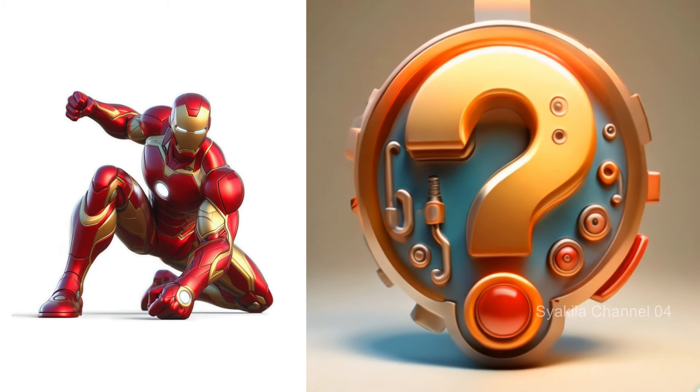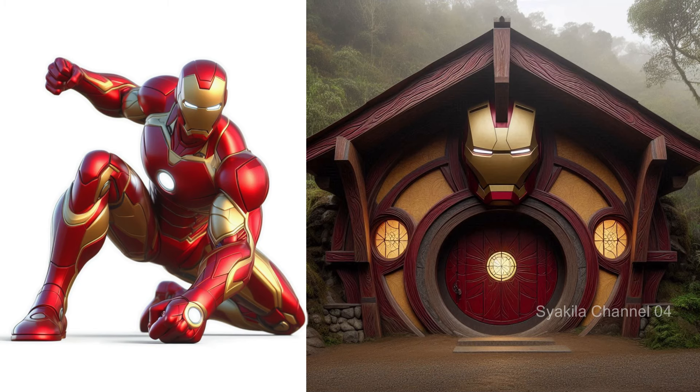Iron Man transformation into Hobbit House. This is the most advanced.